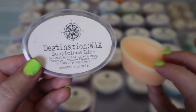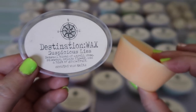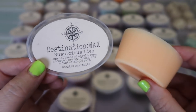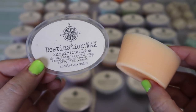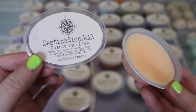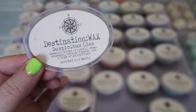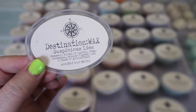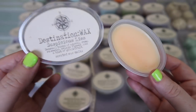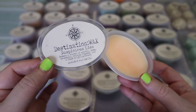The next scent is Suspicious Lies — a sensual blend of neroli, rose, rosewood, orange flower, and a hint of grapefruit — and this smells exactly like the Lush Frozen bath bomb. Oh I love that Frozen scent — they've discontinued the Frozen bath bomb at least for now and I hope they bring it back. There are a lot of oils in this because you can actually see them on the wax itself. The orange flower and orange blossom note comes through with the neroli, and that citrusy grapefruit just brightens the whole blend. If you know what Frozen smells like, you know what this smells like. It's a really spot-on dupe and I cannot wait to melt this one.